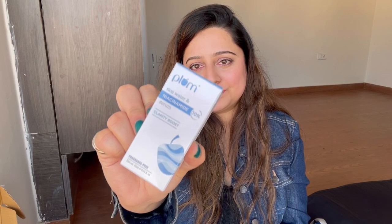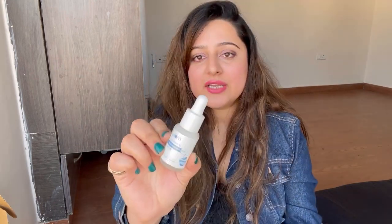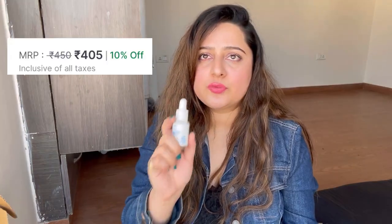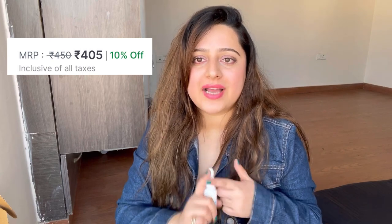Another serum I got is by Plum — it is their Rice Water and Niacinamide Serum, which has 10% niacinamide with rice water. It is very good for clear and brighter skin, helps with hyperpigmentation, and evens out your skin tone. For your skincare routine: wash your face, use a toner, then apply your serum, and after that apply a moisturizer. Never forget sunscreen. This 15ml bottle was originally 450 rupees and I got it for 405 rupees on 10% off.